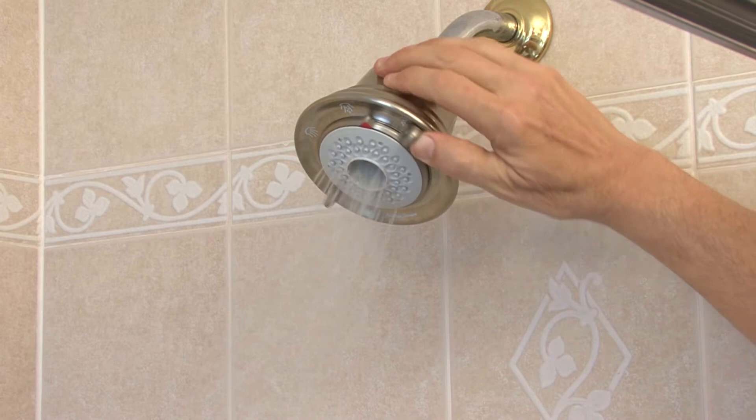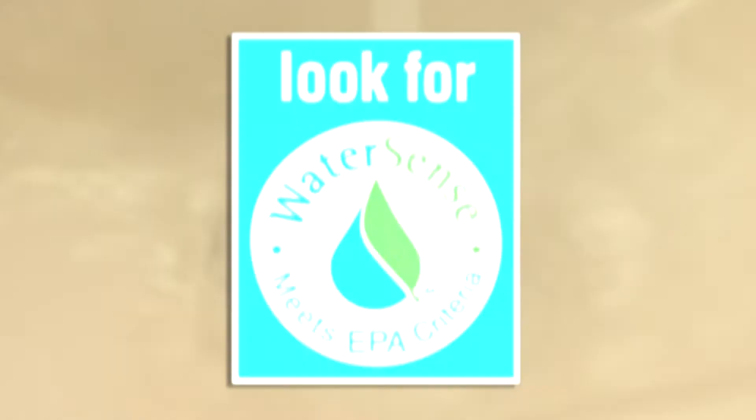An easy way to find quality low-flow fixtures: look for the WaterSense label. There are over 300 showerhead models that have passed the rigorous set of performance requirements.